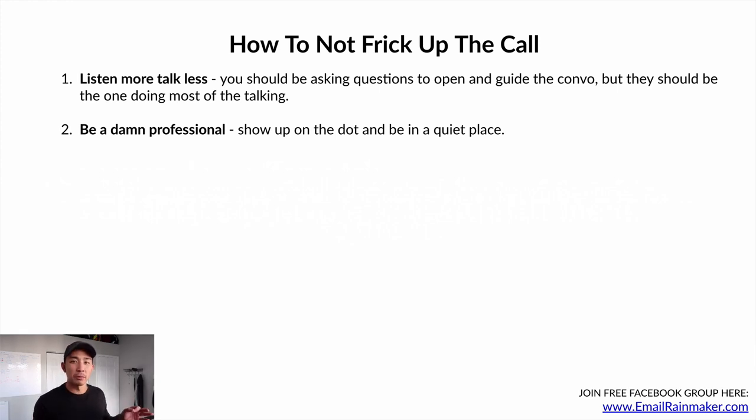Number two: be a professional. Show up on the dot and be in a quiet place. It really annoys me when people book calls and don't show up, or show up 10 minutes late. Don't have kids crying in the background. Always be professional — show up on time and in a quiet place.